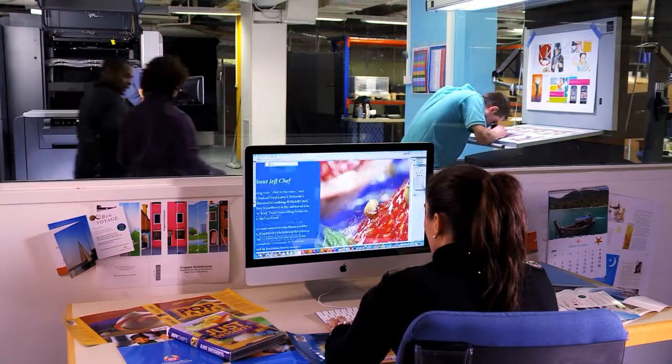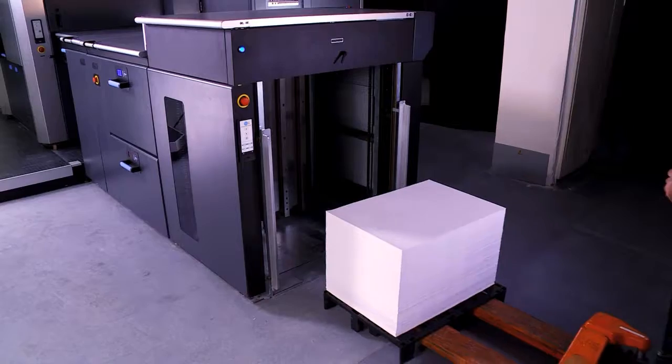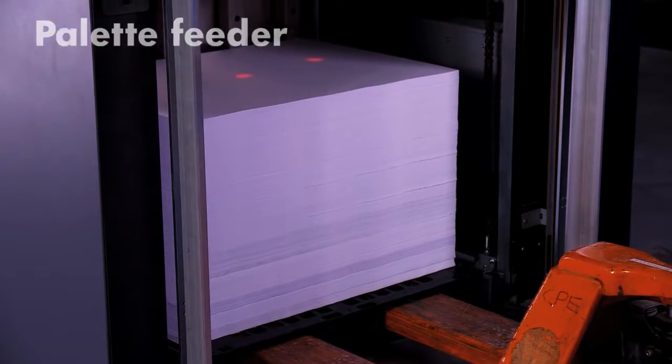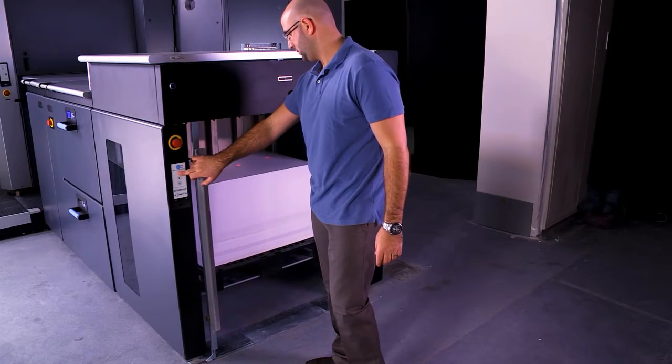This groundbreaking press fits easily into existing offset environments. Non-stop printing is possible with the unique pallet feeder, complete with a laser guidance system. Use the same inventory of pallets for offset and digital.